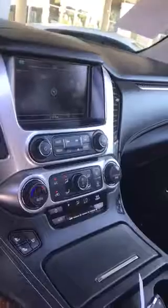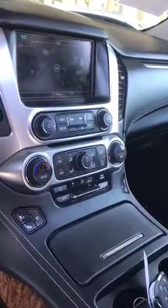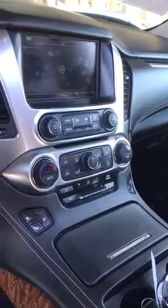It's got the navigation touch screen, heated and ventilated seats. You've got the sunroof, and you also have the captain chairs.